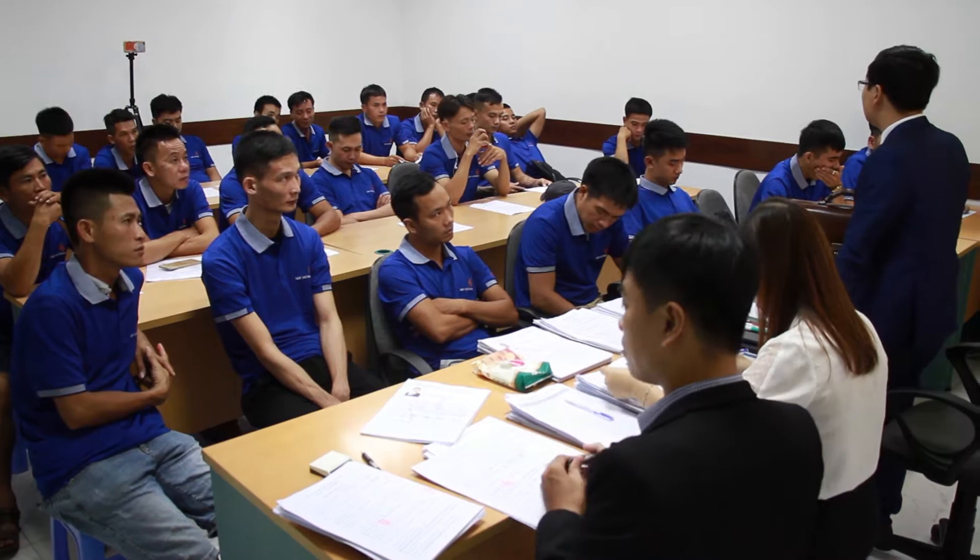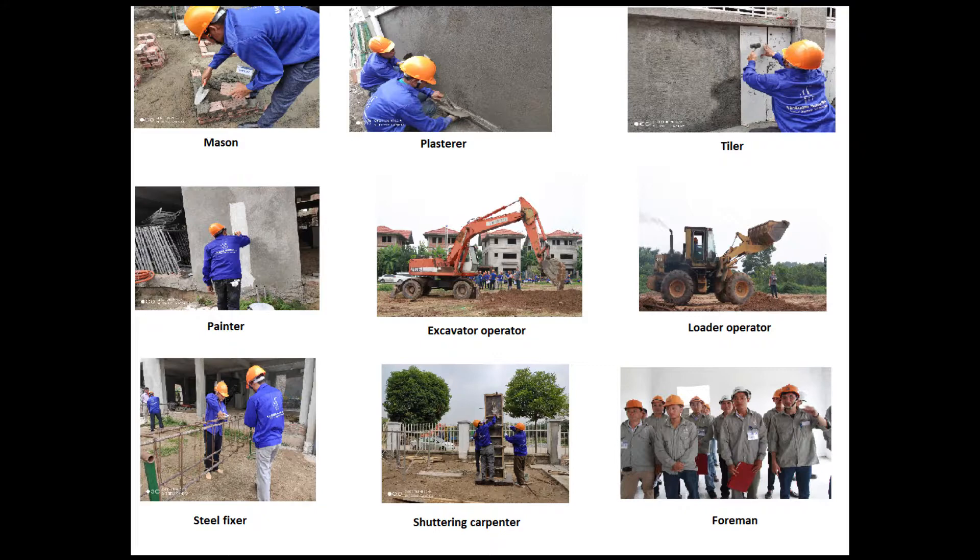The official trade test and interview was organized on November 23, with the participation of Vietnam Manpower company, representatives of PD Construct SRL company, and 180 local workers. The trade test consists of nine parts.